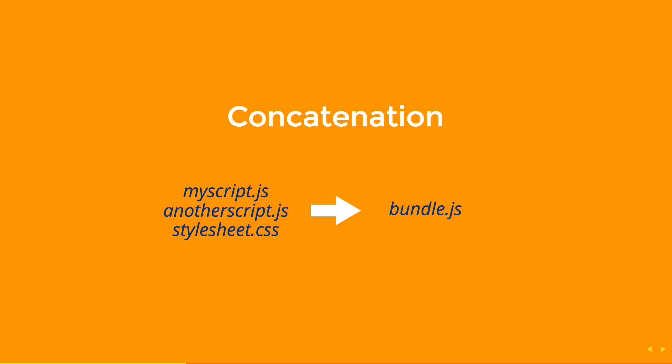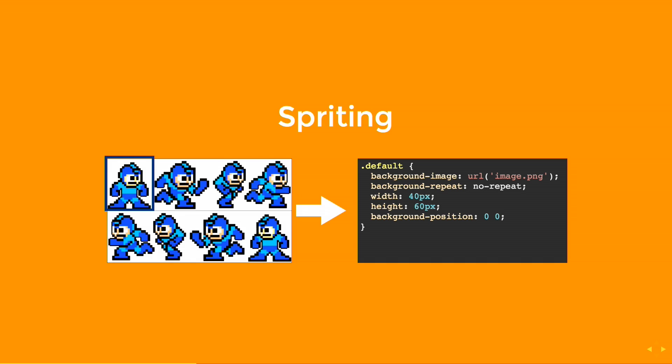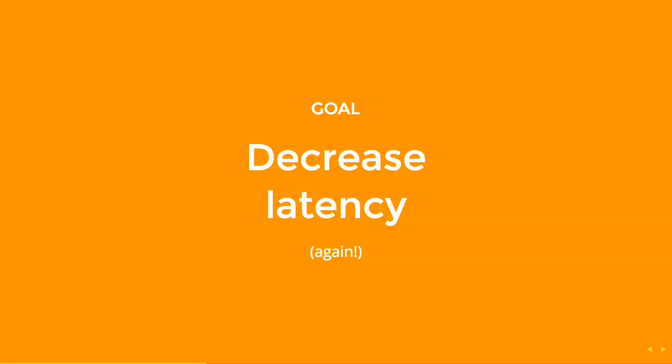Some other workarounds we do: concatenation — we pick all JavaScript and CSS files and use Webpack or Browserify to squash them into a bundle. That's nice, but if you change one file it can be a problem. We also do spriting — put all images into one image file and process it with CSS. These are all workarounds, but the goal is still the same: to decrease latency. So, introducing HTTP/2.